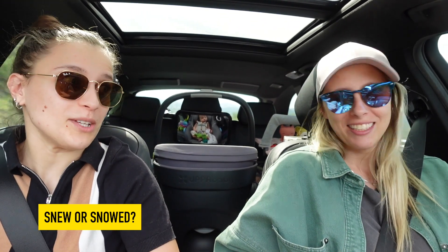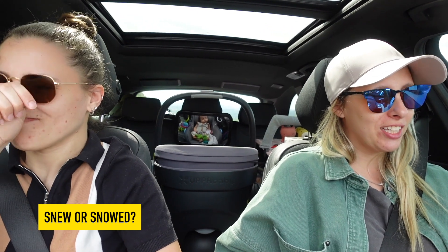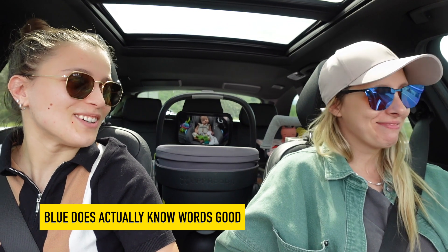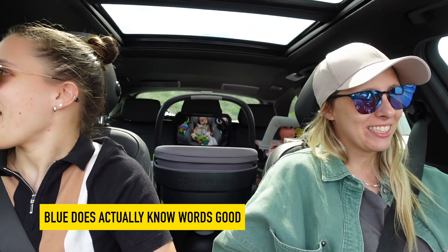It's clear where you stand on this topic. I actually feel like I know words good. You know words good — and this is making me feel like people are going to think I don't know words good. Alright, shut that up. Look at all the cactus. It's cacti.